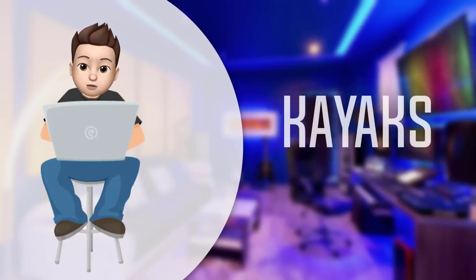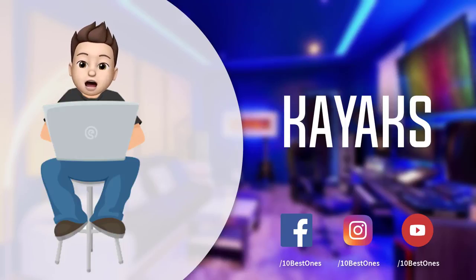In this episode of 10 Best Ones, we are going to check out the top 5 best kayaks in 2018. I made this list based on my personal opinion and I tried to list them based on their price, quality, durability, and more. If you want to see the price and find out more information about these kayaks, you can check out the links down in the description and the comment section below.